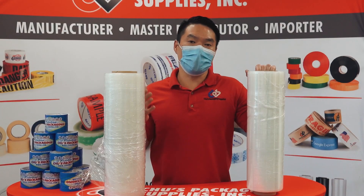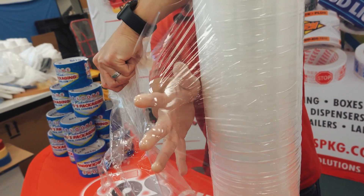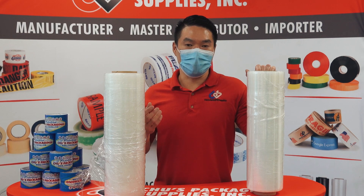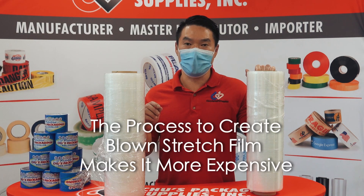Both are very durable, but blown stretch film is much more puncture resistant. So if you have uneven pallets or sharp objects like metal or wood, then blown stretch film is the way to go. One thing to keep in mind is that because of the process to produce blown stretch film, it is slightly more expensive than cast stretch film.